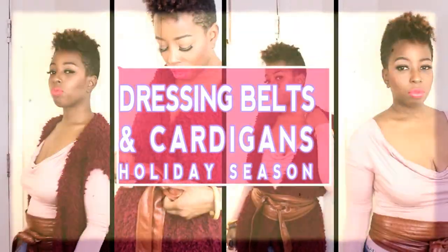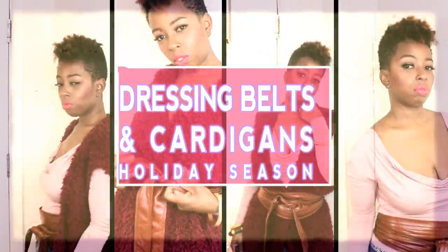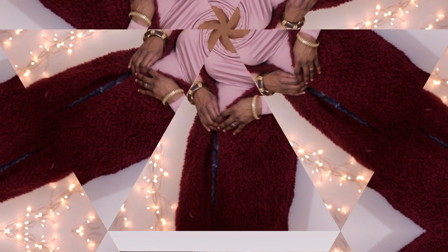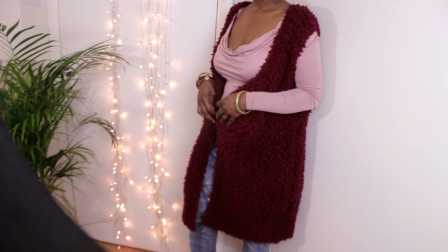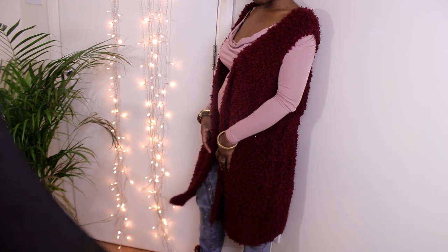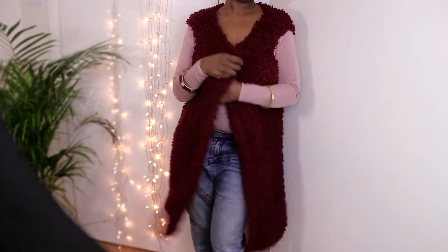So I bought this lovely burgundy fleecy — I can't describe this thing — but I bought it in Sainsbury's. I just so happened to walk through the clothes section and I saw it, and the bell just rang in my head. I thought, I have to get this. I cannot leave this building without this.